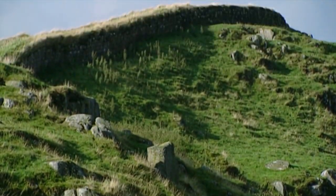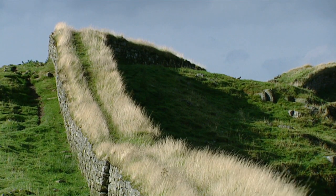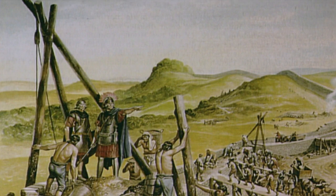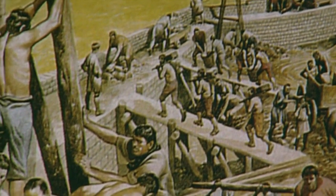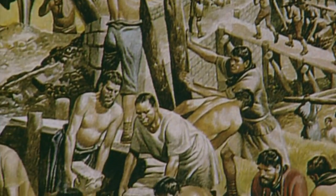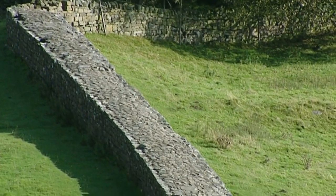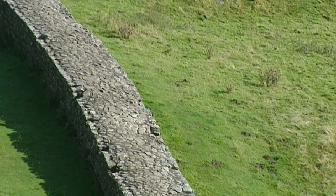Its purpose was to stop the marauding Scots getting across the border, or as Hadrian put it, to stop the barbarians getting at the Romans. Work started in the year 122 AD and it took six years to build. They worked bloody hard — it's an amazing piece of work. You can't help but notice how the quality of it all varies as you go from area to area.